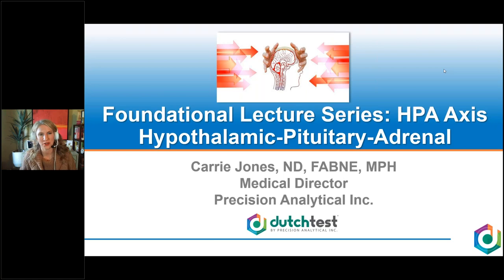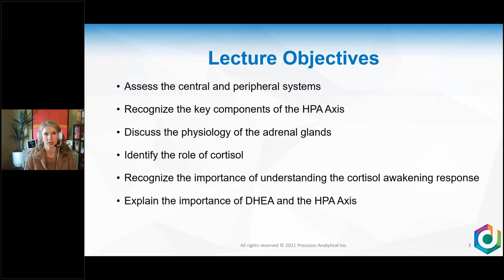Thank you, Amy. Thank you to everybody who joined today. We are going to talk about the foundations of the HPA axis — this is not going to be about how to treat, but to understand the details of the HPA axis. Once you understand that, you can take it and run with it. Our objectives: touch on the central and peripheral systems, the key components of the HPA axis, physiology of the adrenal glands, the role of cortisol, the cortisol awakening response, and DHEA.